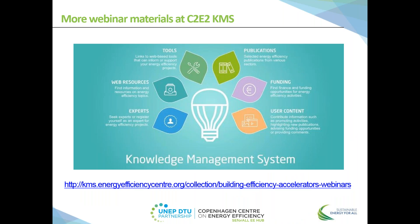One more thing I would like to mention is that we are recording this webinar and it will probably be available on Basecamp. On the Copenhagen Center Knowledge Management Platform, we have many other webinars and resources on energy efficiency in buildings and other sectors. So if you're interested, you are welcome to follow the link and find out more. I would like to hand over now to Isabel.